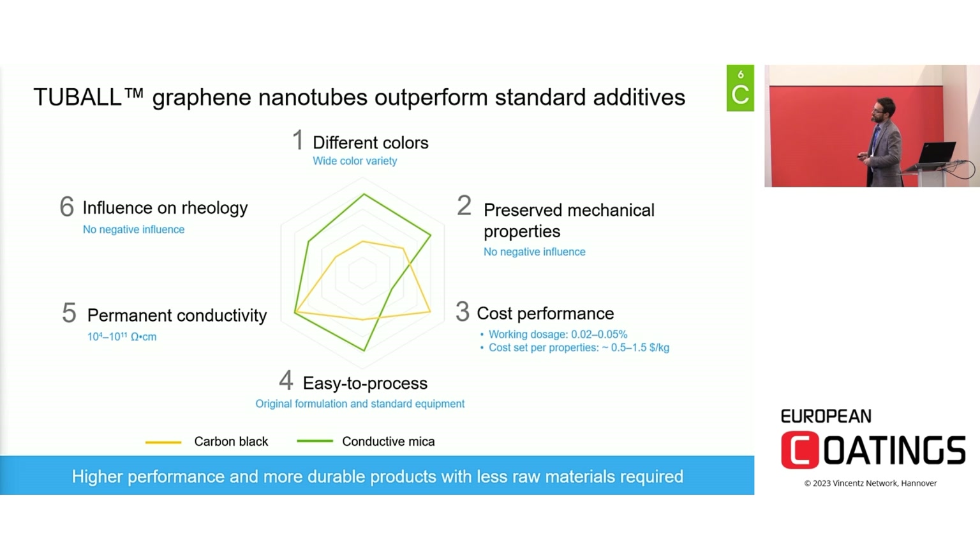Conducting mica is another additive that can solve some of these issues, but due to the high dosage needed to achieve conductivity, cost can be an issue. Graphene nanotubes are the only additives able to deliver properties across all these parameters. Thanks to their very high efficiency, a very low working dosage is needed to achieve permanent conductivity — starting from 0.01% to 0.02% in your final formulation. As Oxial, we have developed a concentrate that allows customers to manage graphene nanotubes very easily in production, with very low impact on rheology and at an affordable price.